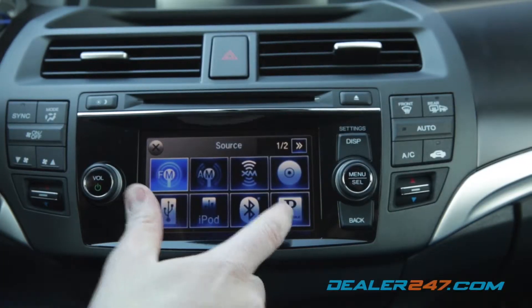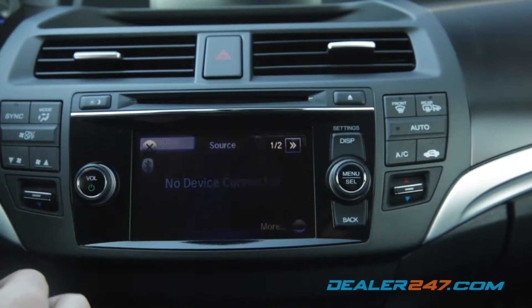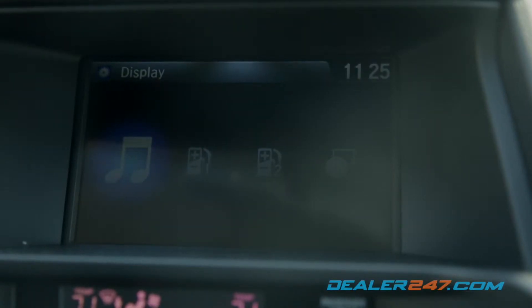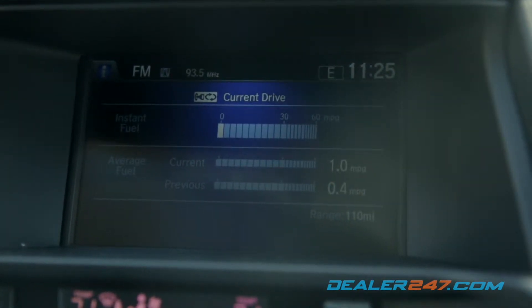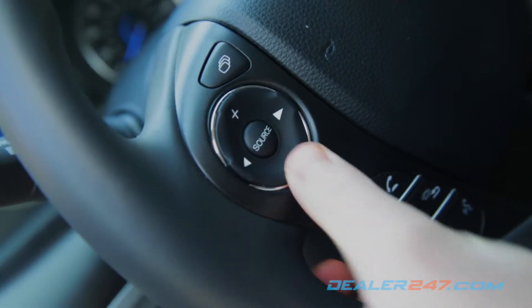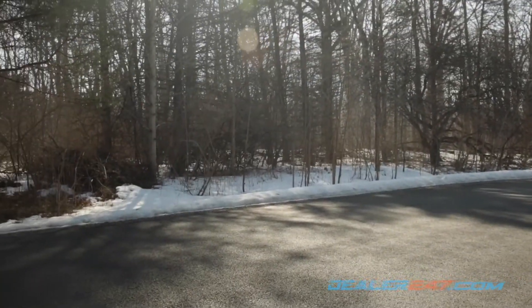An available audio touchscreen handles music options provided from an in-dash CD changer, auxiliary jack, and USB interface. A second screen navigates between Honda Link and the intelligent multi-information display. Controls on the leather-wrapped steering wheel can operate both screens and handle phone calls through Bluetooth, so you never have to remove your hands from the wheel.